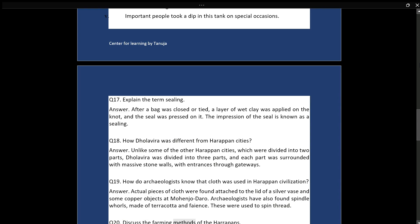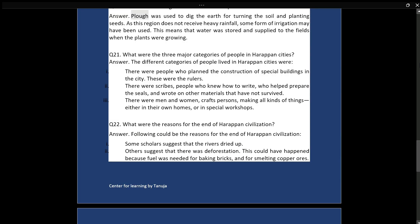Q20: Discuss the farming methods of the Harappans. Answer: Ploughs were used to dig the earth for turning the soil and planting seeds. As this region does not receive heavy rainfall, some form of irrigation may have been used. This means water was stored and supplied to the fields when the plants were growing.